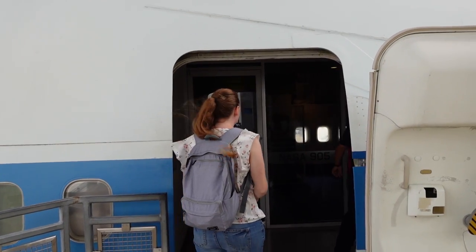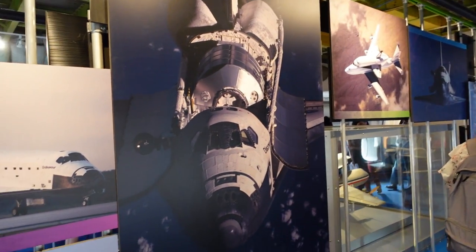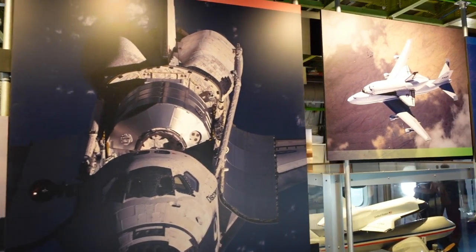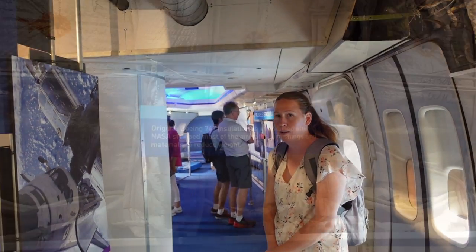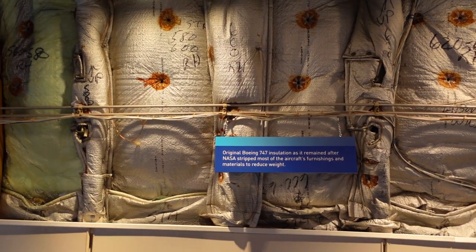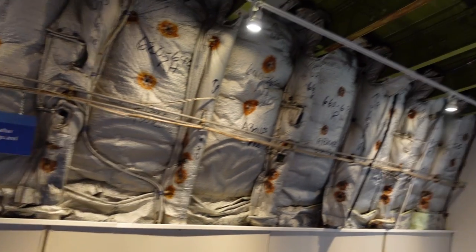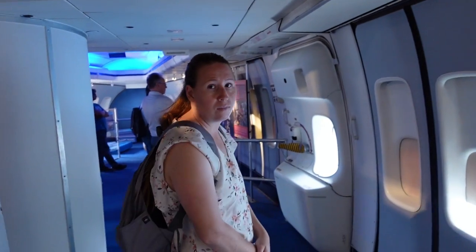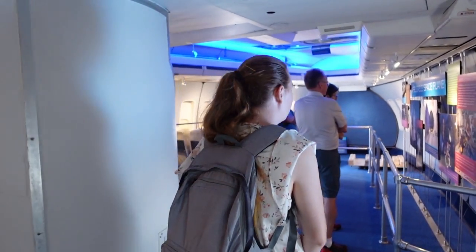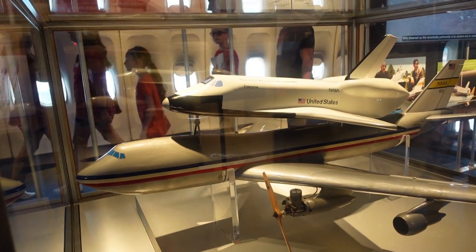I didn't think we'd get on another plane this early in our trip. It's really weird being inside a plane without seats. They actually removed a lot of Boeing's fixtures to make it lighter in weight — that's why the roof is exposed. They want to make it as lightweight as possible because it's got a 65,000 pound space shuttle on it.